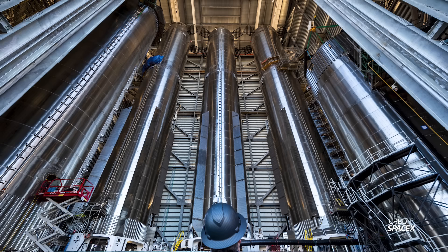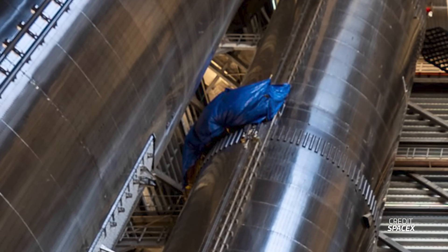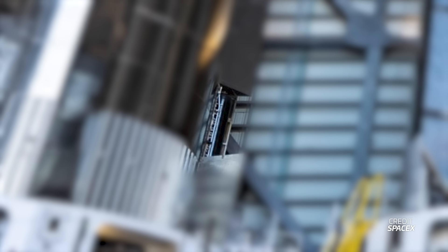On Friday SpaceX posted images on the platform previously known as Twitter showcasing the inside of Mega Bay 1. From the first image you can see four boosters getting ready for flight: Booster 13's liquid oxygen tank on the left turntable, Booster 10 on the left work stand, Booster 12 on the center work stand, Booster 11 on the right work stand, and Booster 13's liquid methane tank on the right turntable. Booster 10 has scaffolding around the methane tank hatch, and SpaceX is working on the COPVs under the chines in the back.